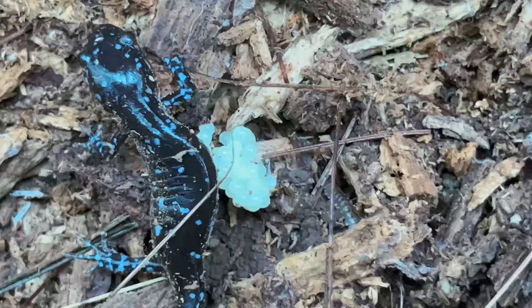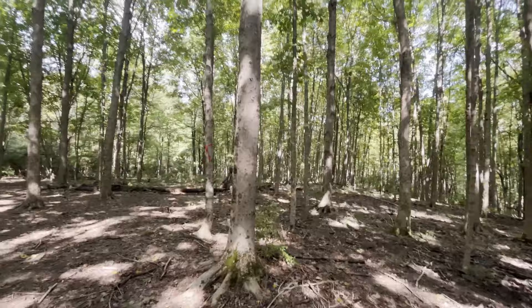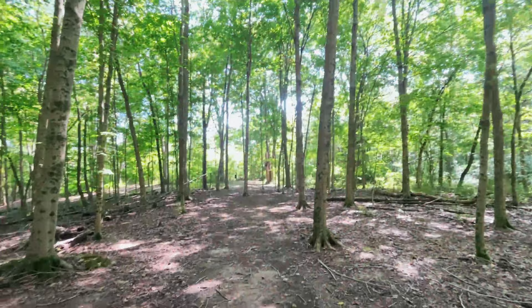I flipped 50 things to see what kind of animals were living underneath. Cover objects like rocks give animals somewhere safe to hide away from predators, and somewhere to stay at a stable temperature. To maximize my chances of finding something cool, I found things to flip in two different locations. The first location I visited was this forest. Here's what I found.